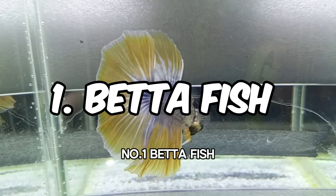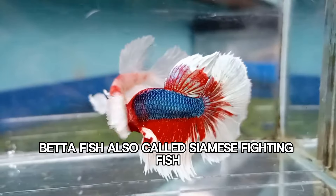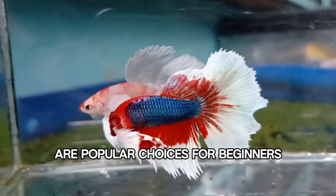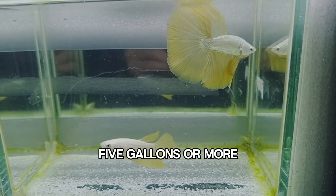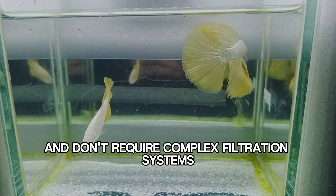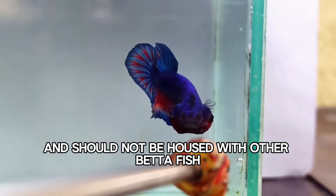Number 1: Betta Fish. Known for their vibrant colors and flowing fins, betta fish, also called Siamese fighting fish, are popular choices for beginners. They thrive in small tanks — 5 gallons or more — and don't require complex filtration systems. However, they are territorial and should not be housed with other betta fish.